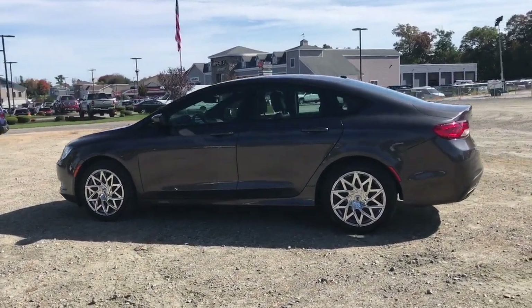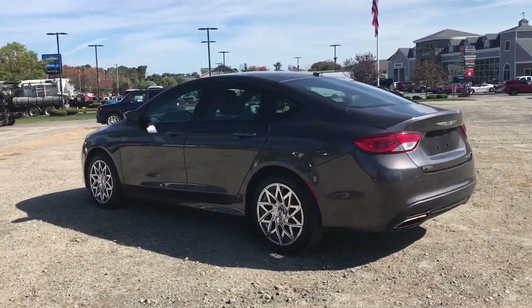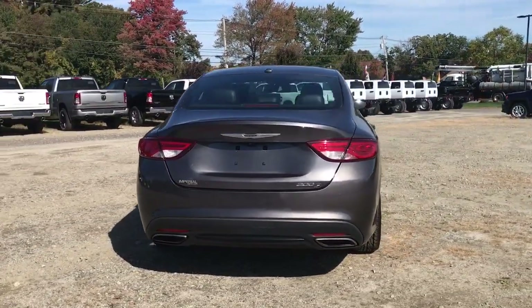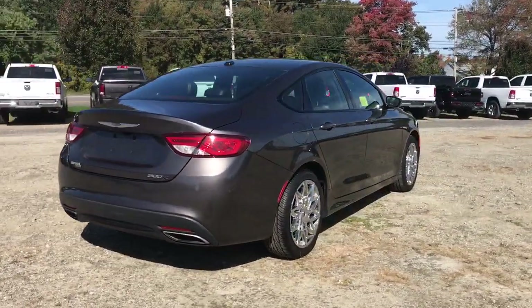Can you see yourself in the 2016 Chrysler 200? With less than 60,000 miles on the odometer, this vehicle provides excellent value.